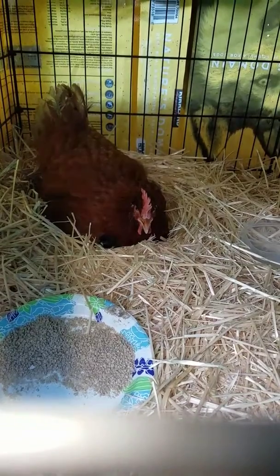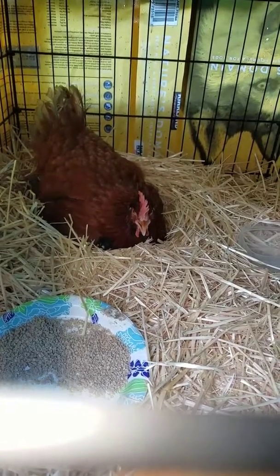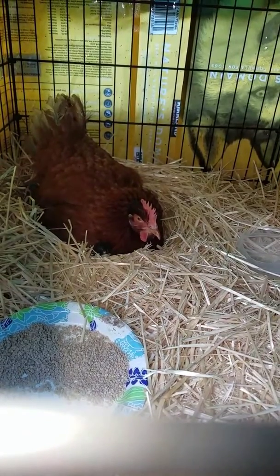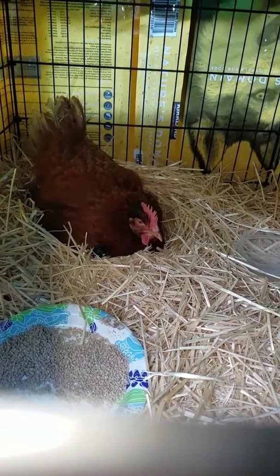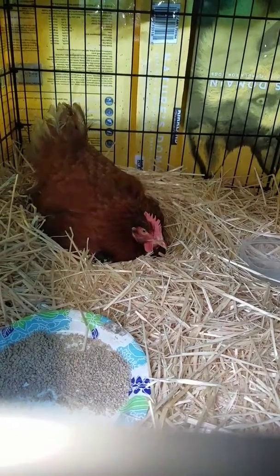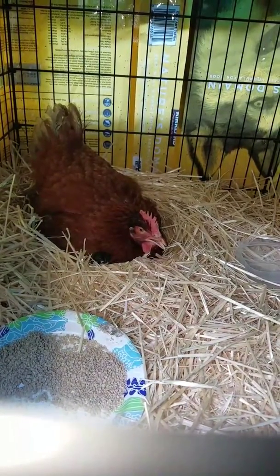I don't know yet if these are going to be sex links or if they're just all going to turn out different, because we know what Barry is. She's French Wheaten Maran mixed with Rhode Island Red Rooster, and their daddy — I don't know what he is. He's just a black chicken that's really, really pretty. He came to us from somewhere out in the woods, just showed up one day, and he'd done his job and done good. They are so adorable, I can't wait to see how they grow up.